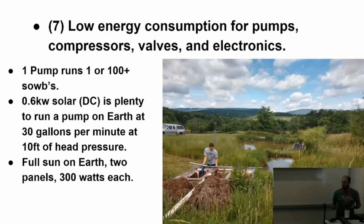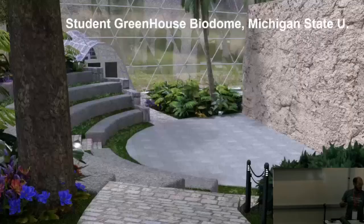You'd need more solar panels on Mars or some other source, but 0.6 kilowatts of solar is nothing compared to the megawatts everybody else is talking about. And that one pump could run one or a hundred boxes. It's that spiraling-up system.